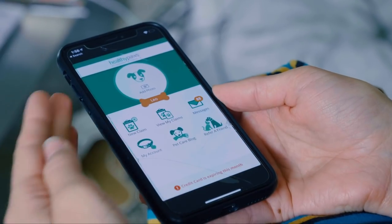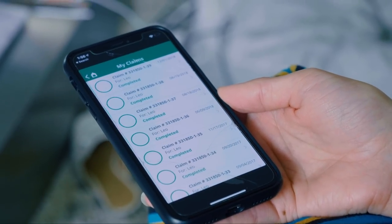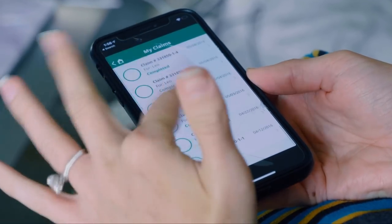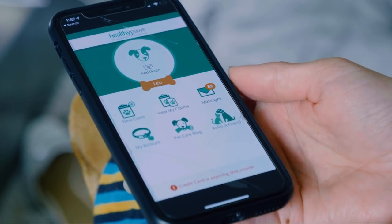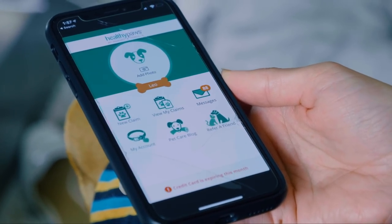I am obsessed with this app because it's so easy. You can also see your claims — like this one, I was just at the vet on 12-1. You can see how many times I've submitted claims. This is how much I use this app. It's a great app. I love this company. They've never said no to any of my claims, so that's huge.